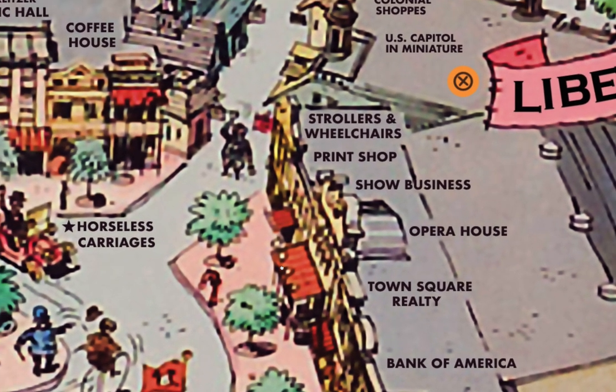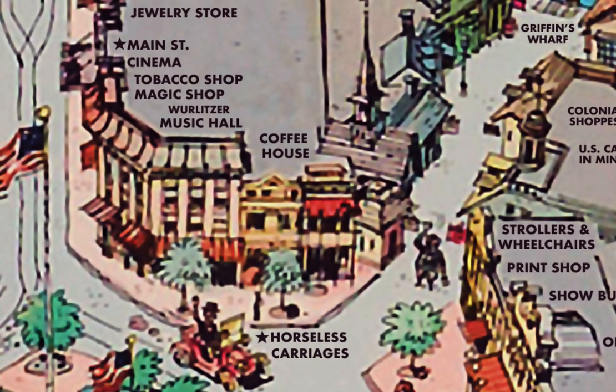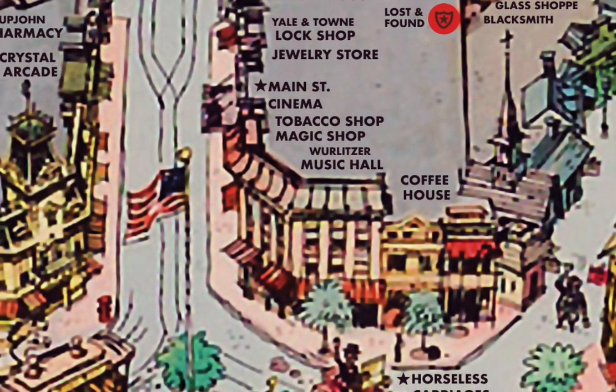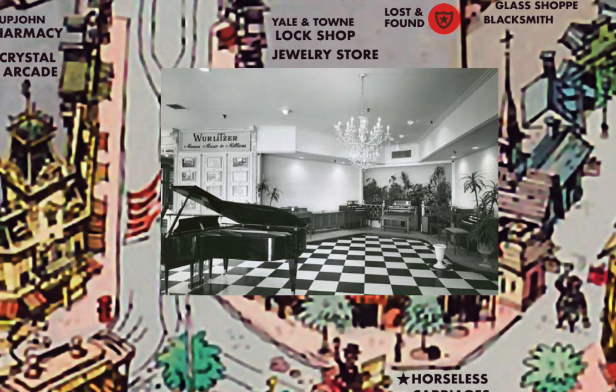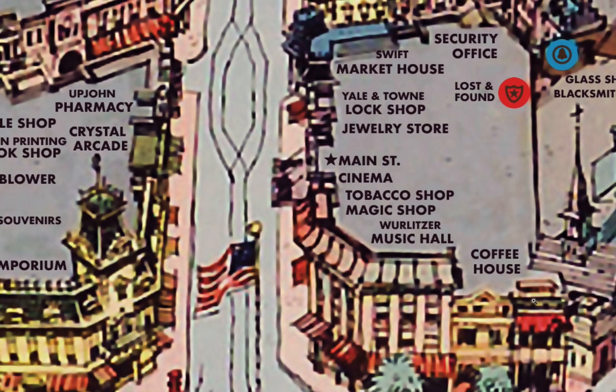Next was the print shop. For years, Disneyland had its own newspaper given out to guests, and you could print your name on the front page. The strollers and wheelchair store is now the Mad Hatter Hat Shop. Across from that was a coffee house where you could get breakfast, first sponsored by Hills Brothers, then later by Maxwell House. The Wurlitzer Music Hall had displays of Wurlitzer organs, and an organist would play songs throughout the day. Next to that was the Magic Shop, which still exists today, and a tobacco shop.